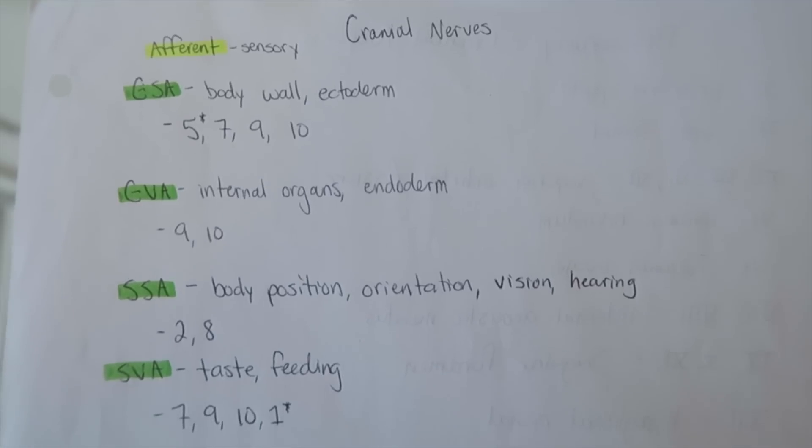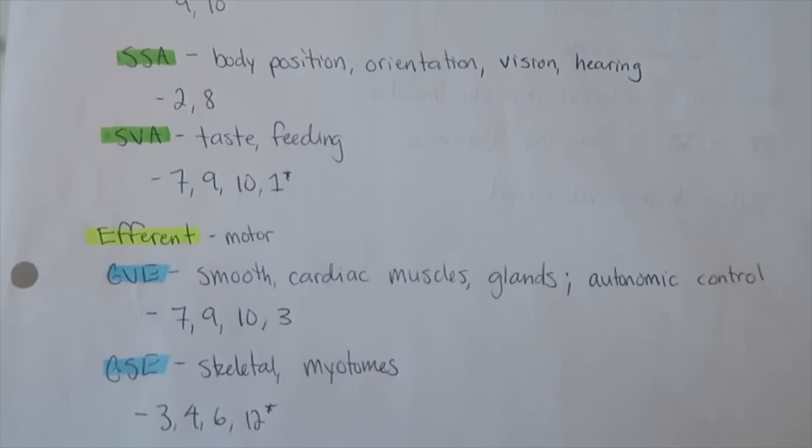How often should you review and when should you space the studying out? It just depends on the topic. For example, our last test block we learned the 12 cranial nerves — we had to know each nerve and divide it up into categories like afferent fibers and efferent fibers. That was simply just memorization. What I did is group them into categories, wrote it out myself, and every single day I would look at that list. That's how I spaced out that repetition.